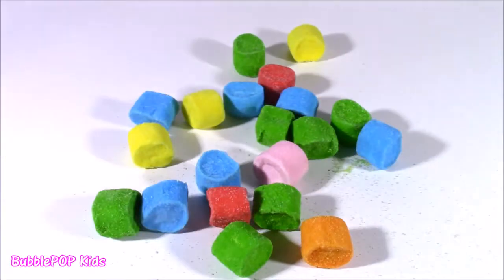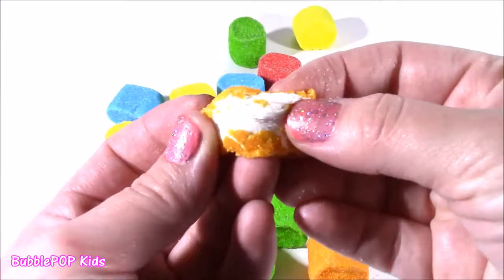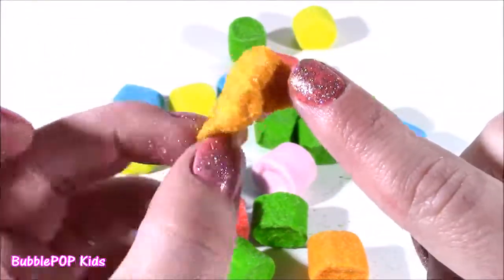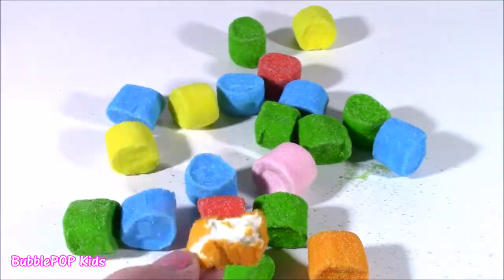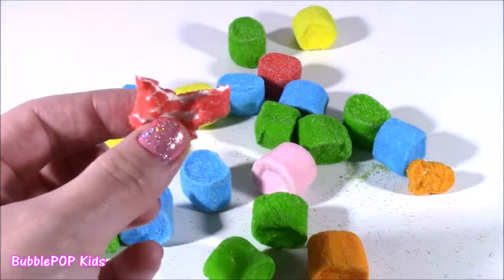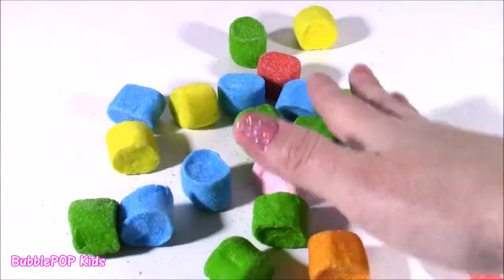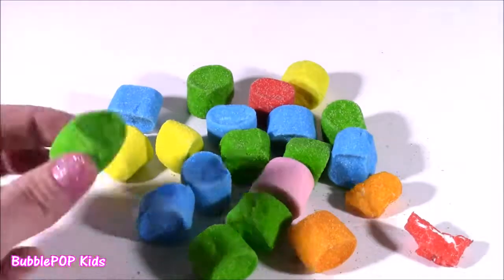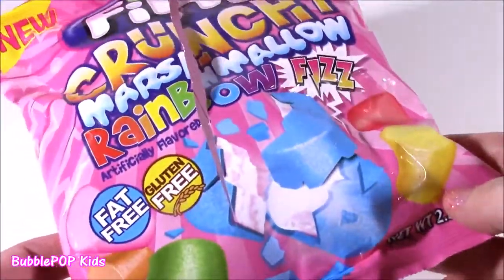Wow. Mmm, these are so, so good. I cannot explain. There is a regular marshmallow inside, almost soft like marshmallow fluff. Then there is this crunchy candy outer piece and it tastes like fizzy candy, like fizzy soda candy. The orange was really good. Let me try the red one. They are delicious — so sour, so crunchy. Never had a crunchy marshmallow. So if you're ever in the mood for a sweet treat with something soft on the inside, I would go with these. Colors are amazing. The bag is so, so cute.